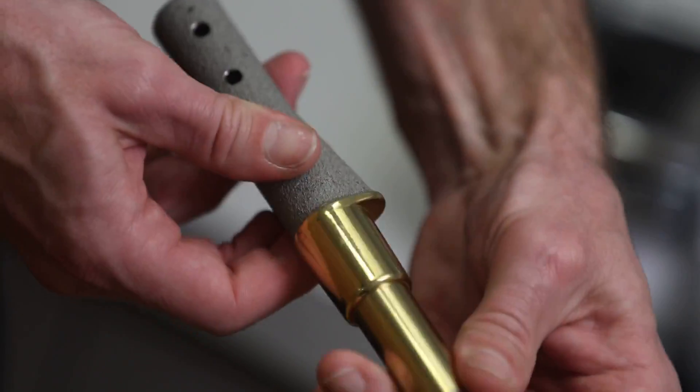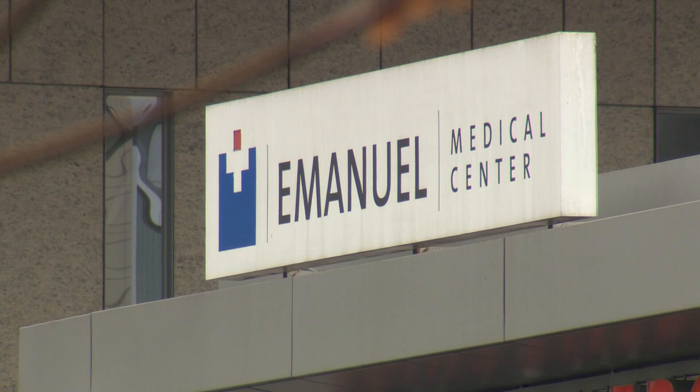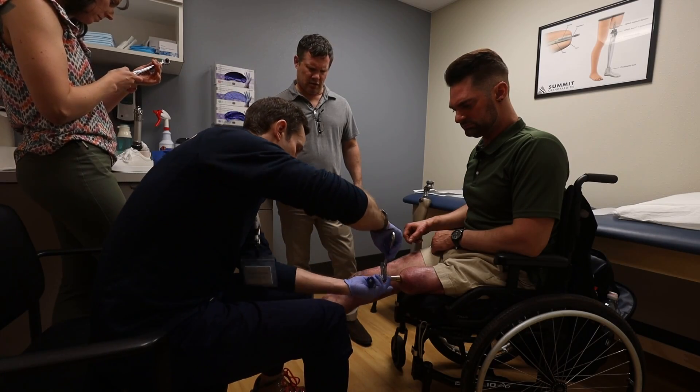Orthopedic surgeon Dr. Steve Wallace performed Nick's operation at Legacy Emanuel Medical Center. These implants were basically scaled up from a dental implant many years ago. They've been in the U.S. for approximately 10 years or so, but becoming more and more popular. They're not fully FDA approved yet, but we get them approved on a provisional basis.